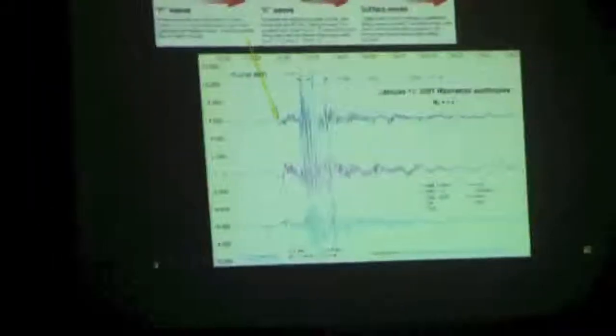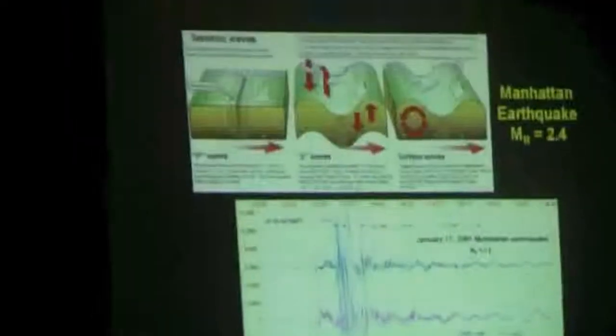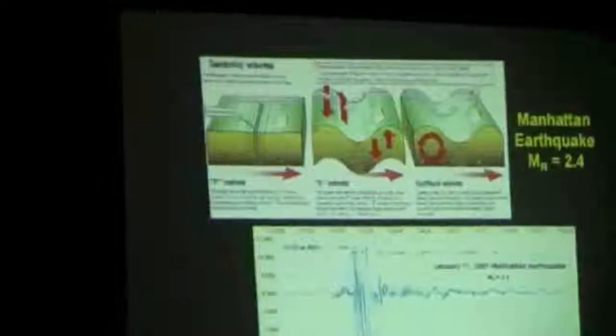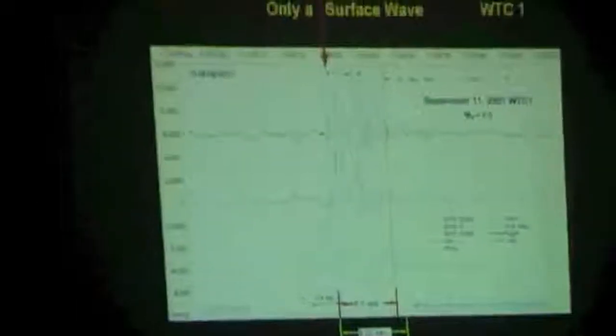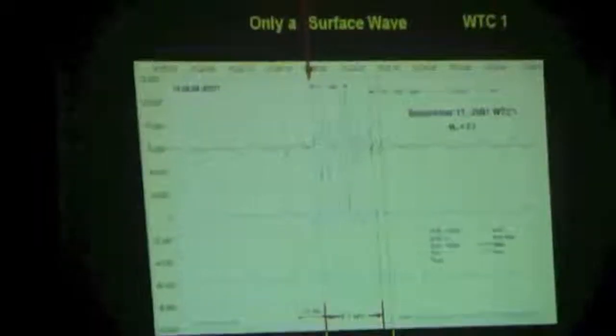These buildings didn't create a seismic bang — just the removal of the weight. The ground only shook for eight seconds, and there's no lead-up to it that you can see. It takes nine and a half seconds to throw a bowling ball off the roof and have it hit the ground. Why did the ground shake for only eight seconds? It didn't hit the ground.